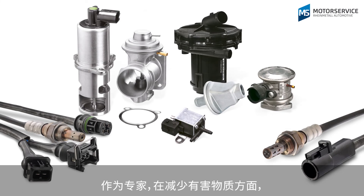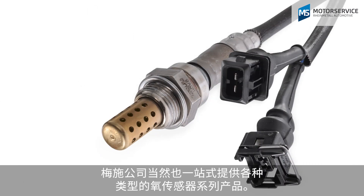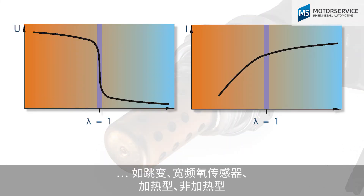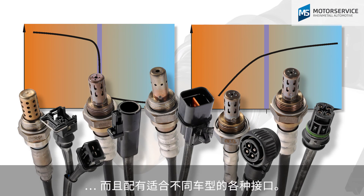As a specialist in emission control, Motor Service of course offers a comprehensive lambda sensor range, all from a single source. They're available in different models, such as jump probes or wide-range lambda probes, heated or unheated, and with various connections for the different vehicle types.